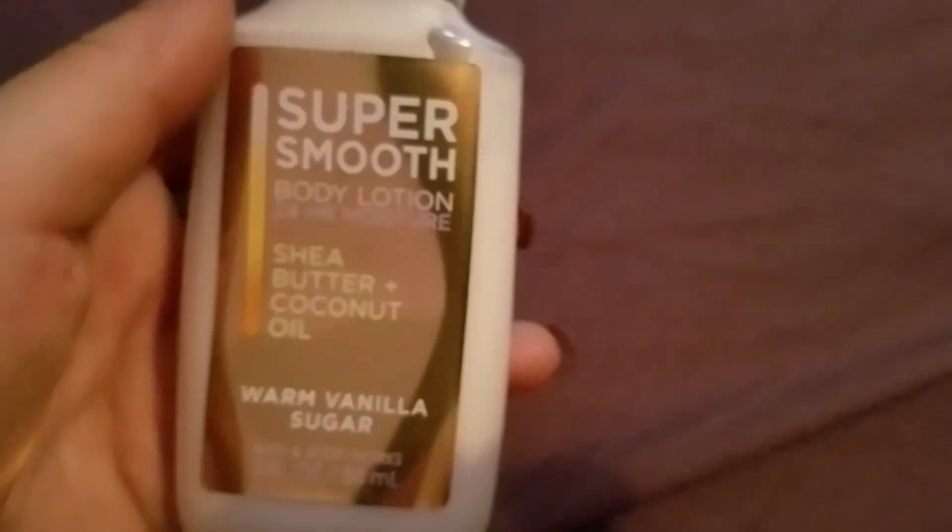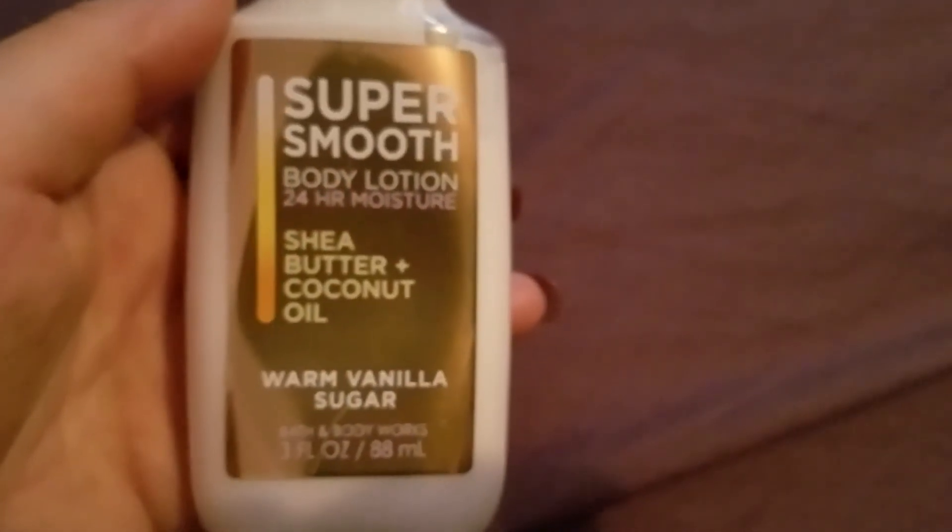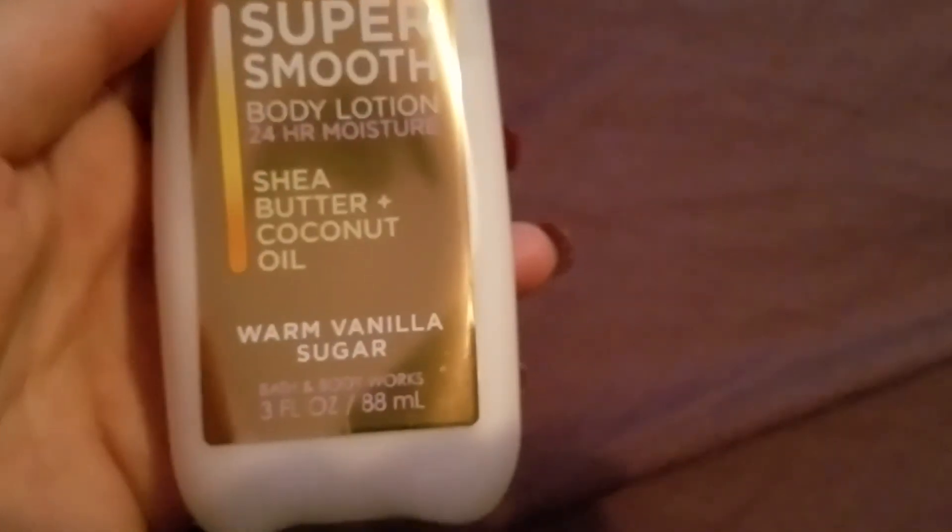I hope you guys found this video useful and I hope you try out the super smooth body lotion with 24-hour moisture, shea butter, and coconut oil — Warm Vanilla Sugar by Bath and Body Works. I hope you all have a wonderful day, thanks for watching!